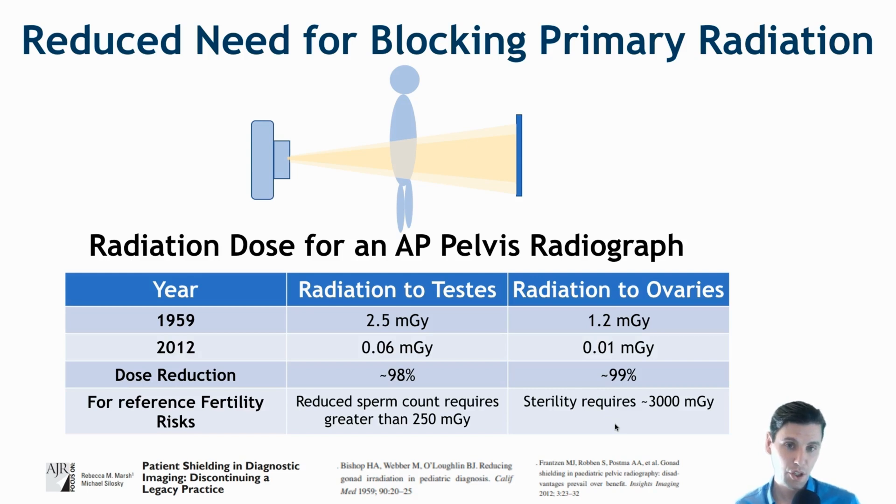Also in comparison with the radiation doses at the time these ideas were being formulated: in the late 1950s, the reported dose in the literature to the testes or ovaries was on the order of 2.5 or 1.2 milligray. By 2012 that dose is down to 0.06 milligray or 0.01 milligray — radiation dose reductions of 98 and 99 percent. These are orders of magnitude lower than the known dose to reduce sperm count of 250 milligray, and also orders of magnitude lower than the known doses for sterility.